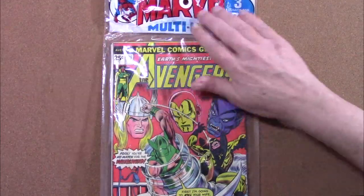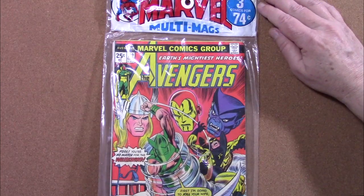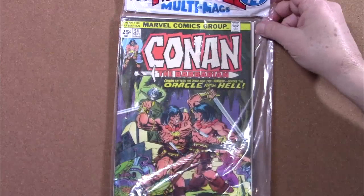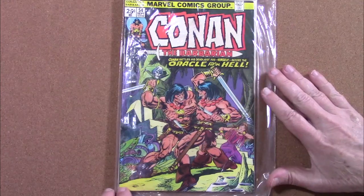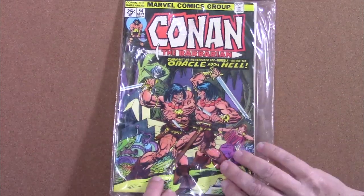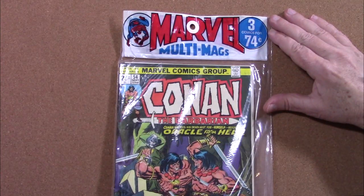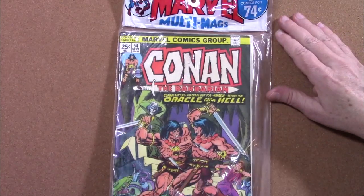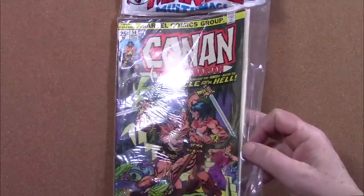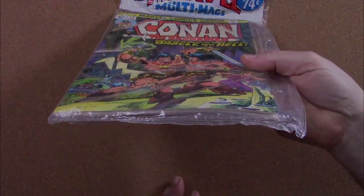Often you will find a tear or seal break with these bags, which is understandable considering their age, this one in particular being nearly 50 years old. Of course, once you open the bag, it pretty much destroys the entire Multimax idea in the collector's world. If you price these three issues out separately in very fine to near mint condition, you'll find that the single issues are equal or greater in value to what I paid for the Multimax. So if you can get a good price for one in great shape, I think it's an excellent buy whether or not you end up opening the bag.